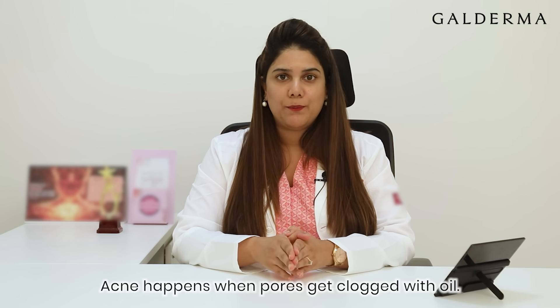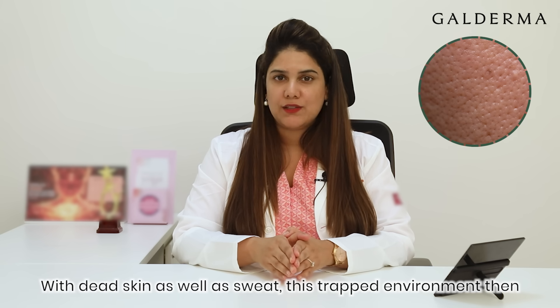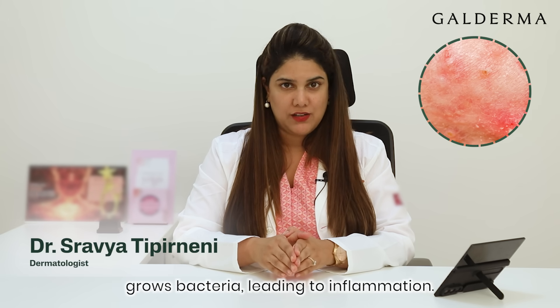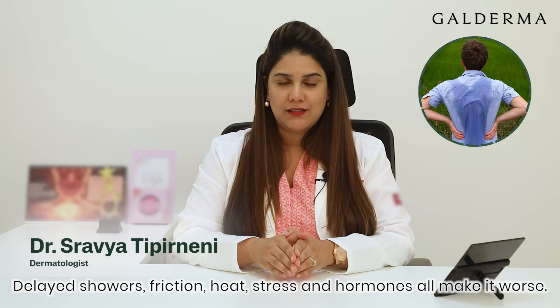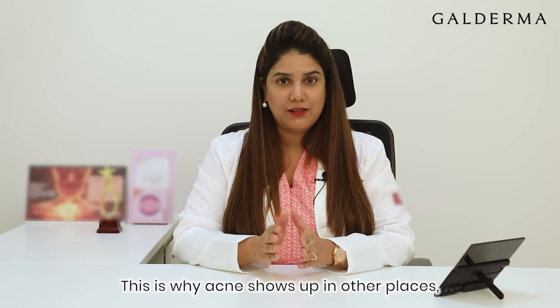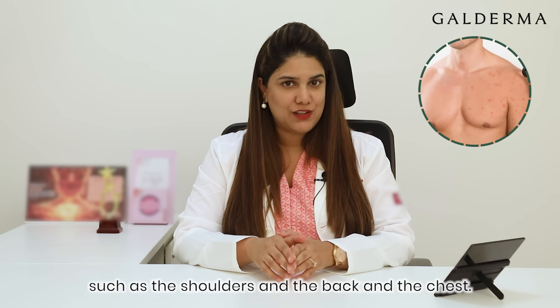Acne happens when pores get clogged with oil, dead skin, as well as sweat. This trapped environment then grows bacteria, leading to inflammation. Delayed showers, friction, heat, stress and hormones all make it worse. This is why acne shows up in other places such as the shoulders, the back, and the chest.